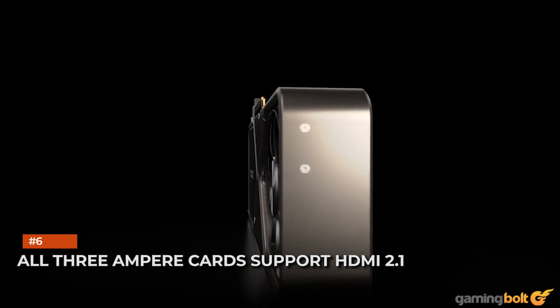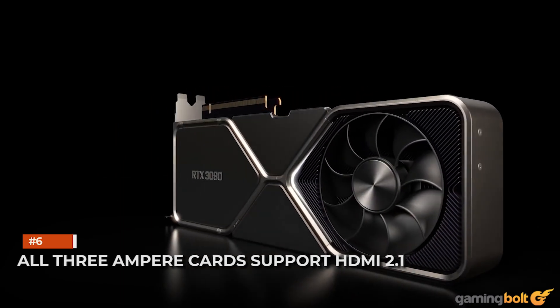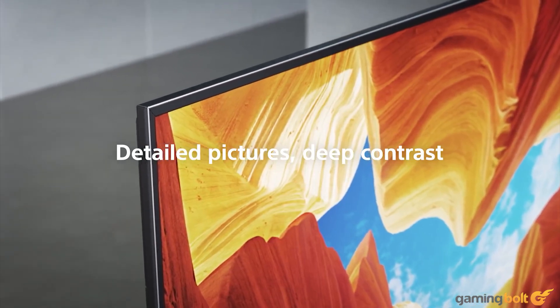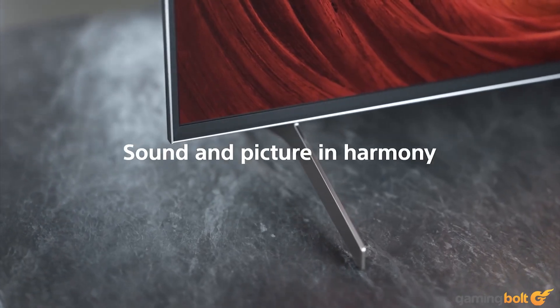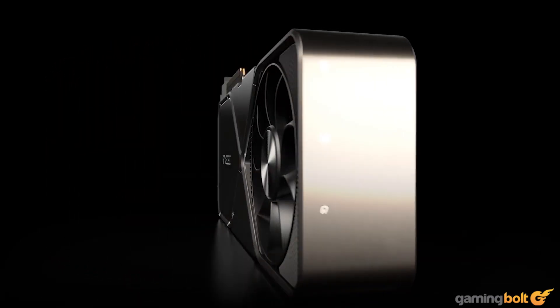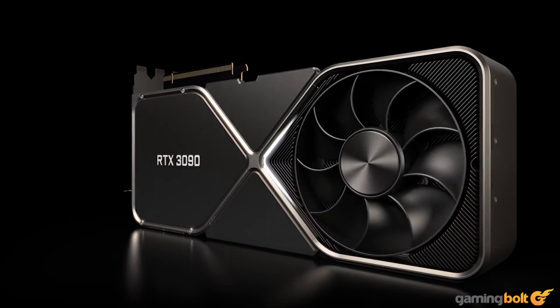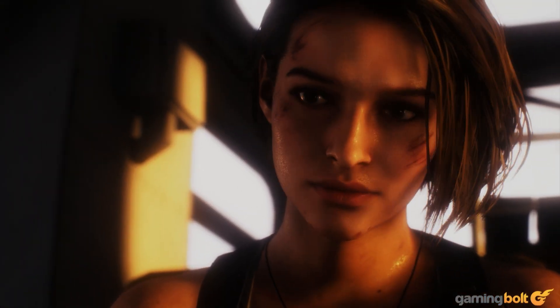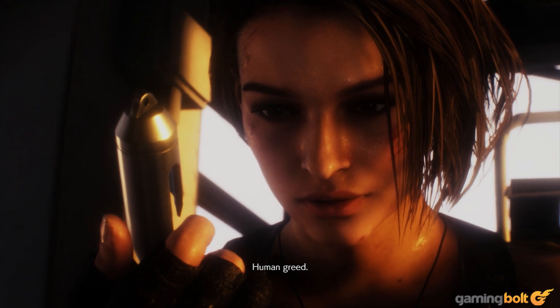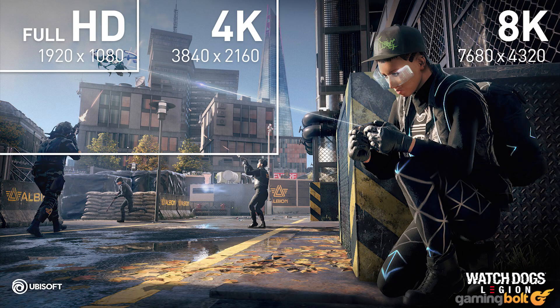All three Ampere cards support HDMI 2.1. If you recently bought an HDMI 2.1-compatible TV, you'll be able to make excellent use of it with an Ampere graphics card, as all three cards support displays capable of outputting 4K 120Hz or 8K 60Hz. While 8K displays aren't exactly mainstream and none of these cards is genuinely fast enough for 8K, this is a nice-to-have feature.